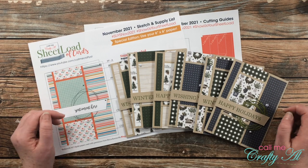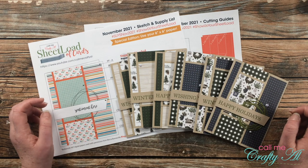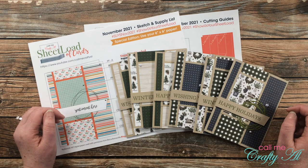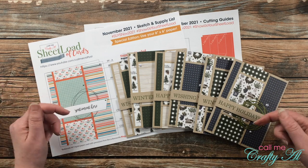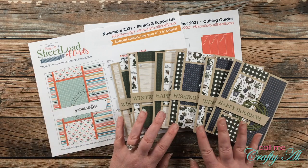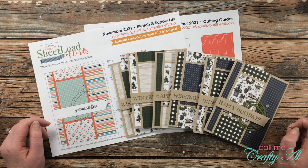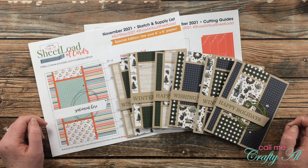If you have not yet downloaded the November 2021 sheet load of cards, as always it is free to subscribers. I will have the debut video linked in the description box below, as well as the process video where I show you how I made my first set of the month. Let's go ahead and take a quick look at my six cards.